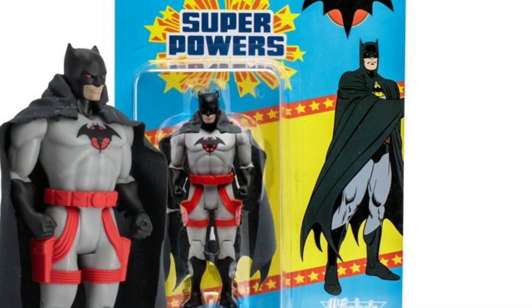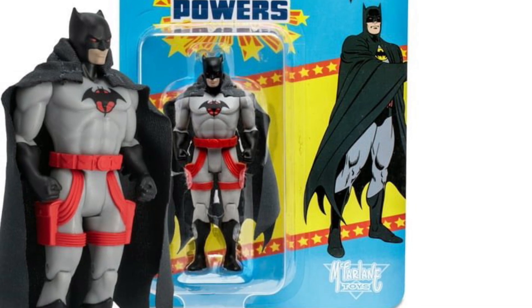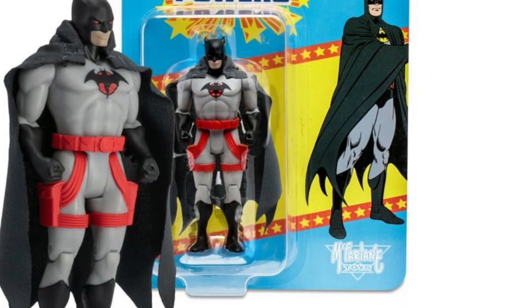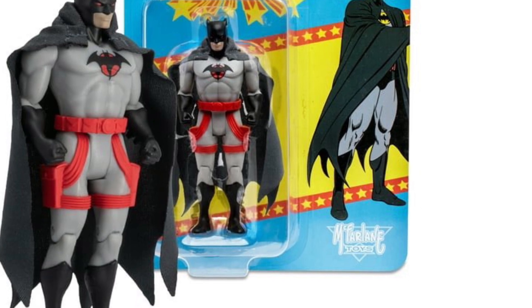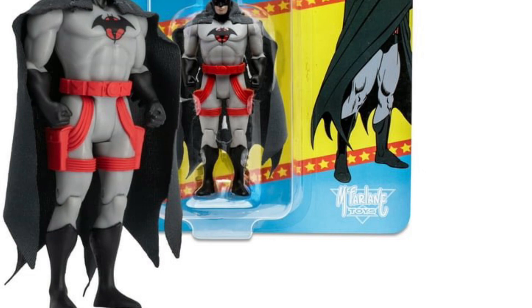It looks like the new wave is going to start trickling in with new photos posted at Walmart. Once we get the official news that pre-orders are open, we'll let everyone know. For now, you can check out Walmart — link in the description of the video. Take care.